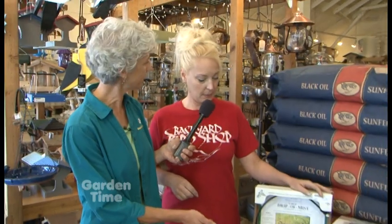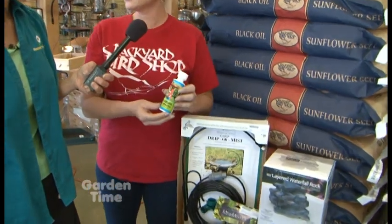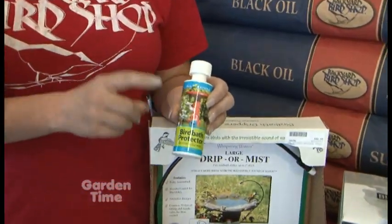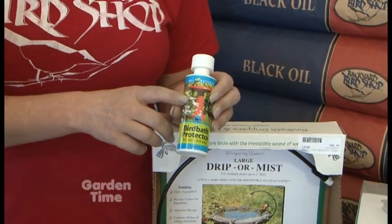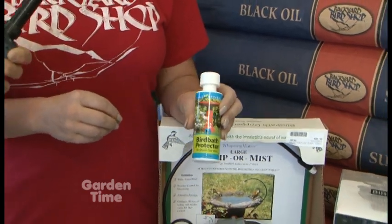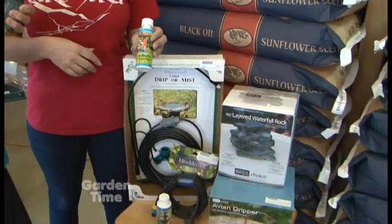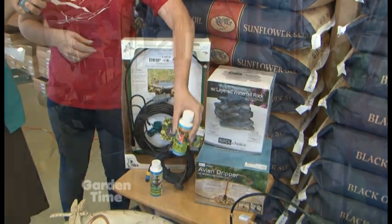I also see you have some cleaner — so should we be using that to clean the bowls? This is called bird bath protector, and it isn't really a cleaner so much as an additive that goes in the water. You clean the bath ahead of time, then add a few drops of bird bath protector and it prevents algae from growing. It will cut down on the amount of times you have to clean your bird bath, especially in the summer when algae grows because of the sunlight.